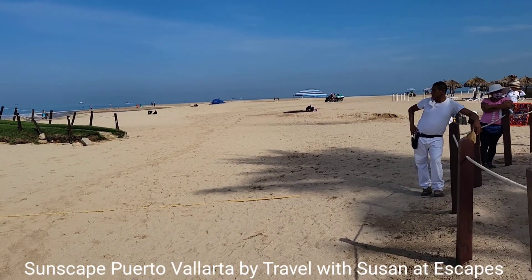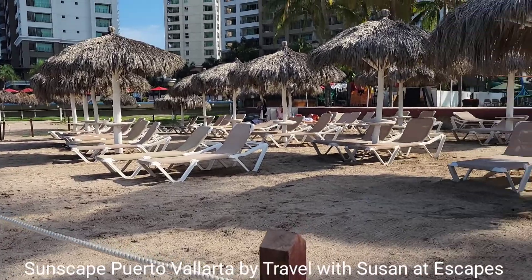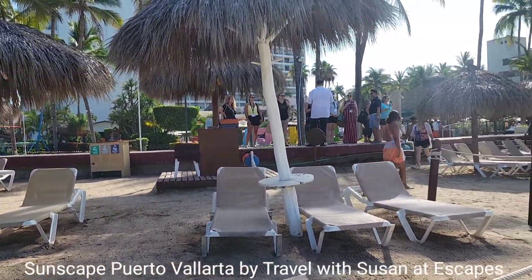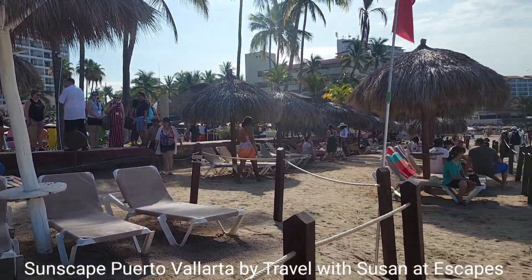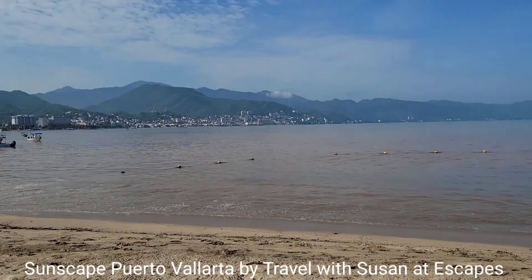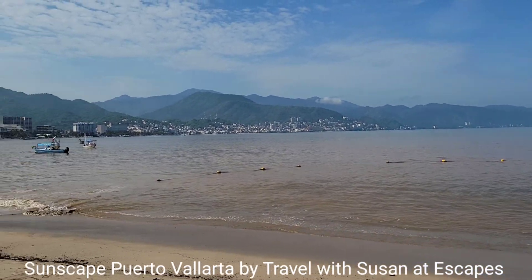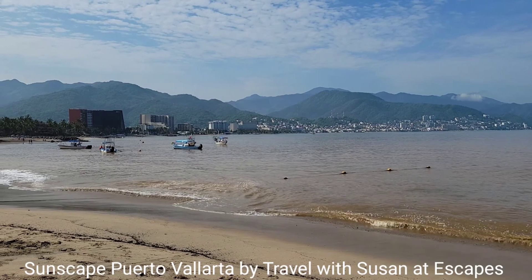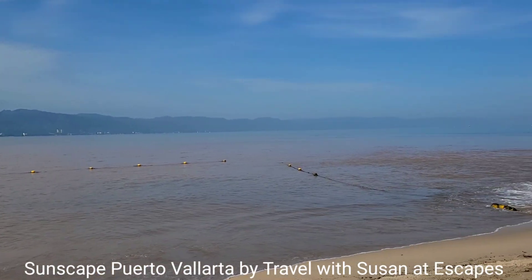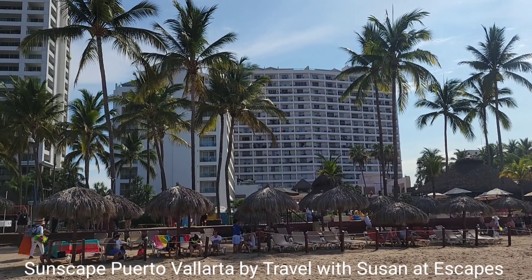Look at this wide expanse of beach — great for walking. I'm standing in front of Sunscapes at the beach and it's perfect for swimming. No rocks, beautiful sandy beach, great location. This is a view of the resort from the beach.